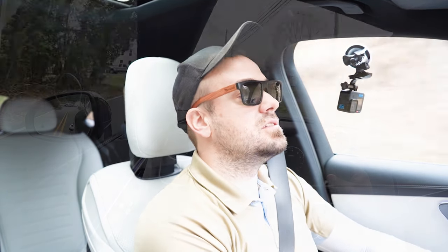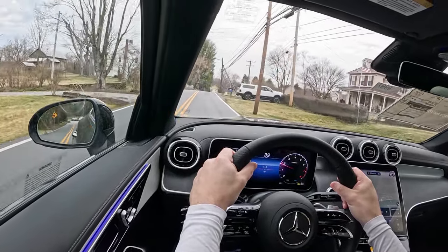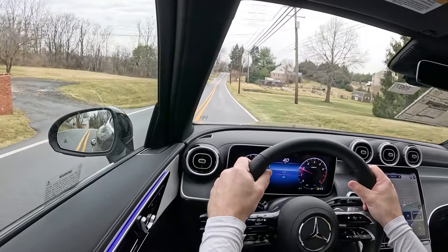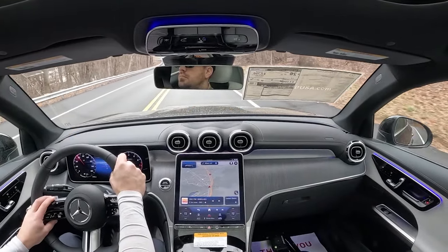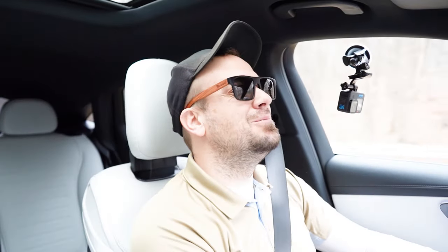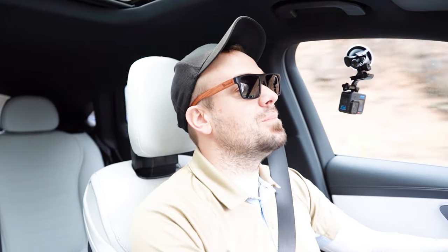As far as cabin noise goes at 55 miles per hour, you can be the judge of that. I personally don't have any issues. An acoustic laminated front windshield comes standard, and acoustic laminated front door glass is available for an additional $150. Touching on visibility — this was probably the first thing I noticed — because of the coupe shape, visibility is limited. If you want better visibility, go with the regular SUV version of the GLC rather than the coupe, but honestly for the styling I think it's worth it.